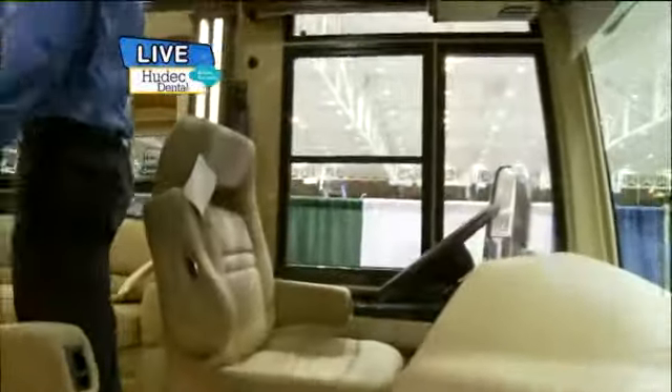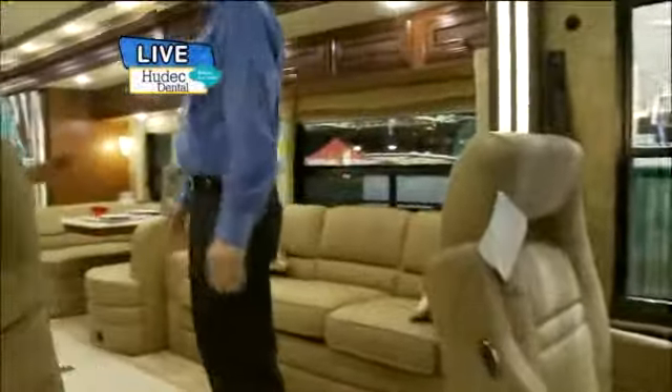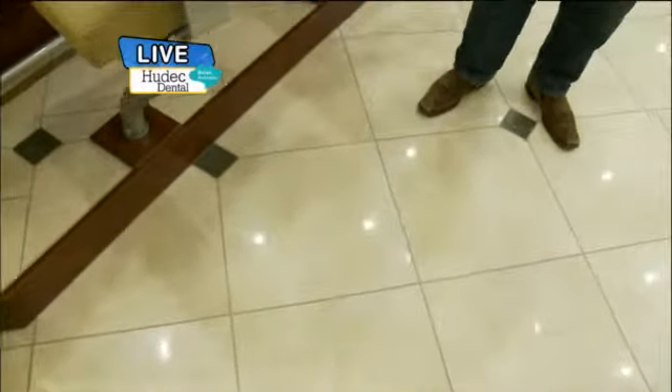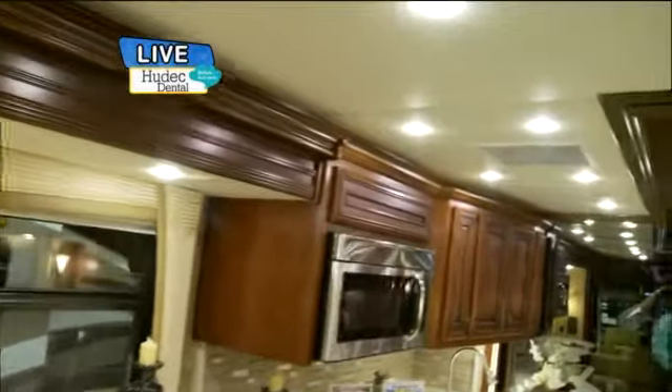So this is a beautiful, beautiful RV. This is pretty much one of the top of the line for Dutch Star. Start with the floor — that's a beautiful floor. It's ceramic throughout the entire RV. And around the top here, we see crown molding and recessed lighting, and that's pretty cool.